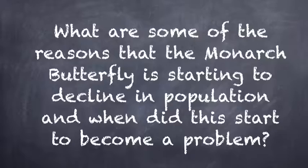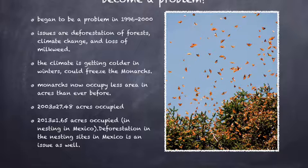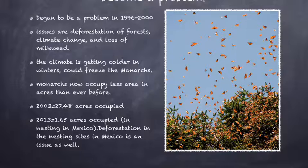What are some of the reasons that the monarch butterfly is starting to decline in population, and when did this start to become a problem? The monarch butterfly issue first became a problem between 1996 and the year 2000, and it gets worse every year. In fact, WWF showed an image showing that monarchs now take up less area in their nesting sites in Mexico than ever before. It shows that in the year 2003, 27.48 acres of forest were occupied by the nesting monarchs.